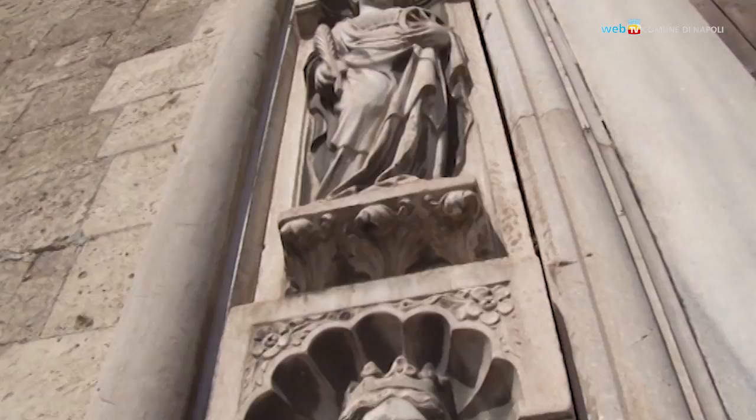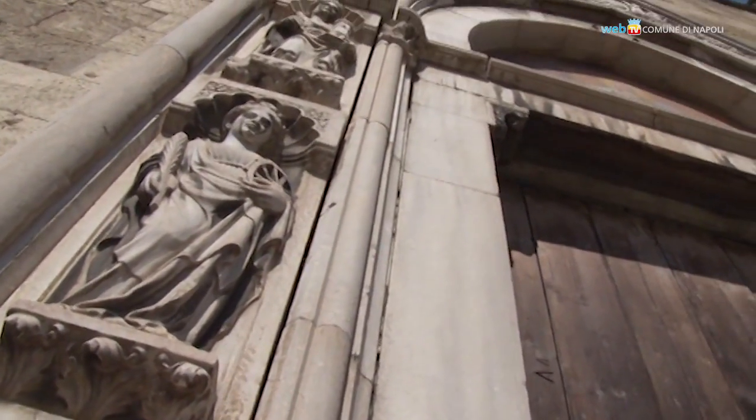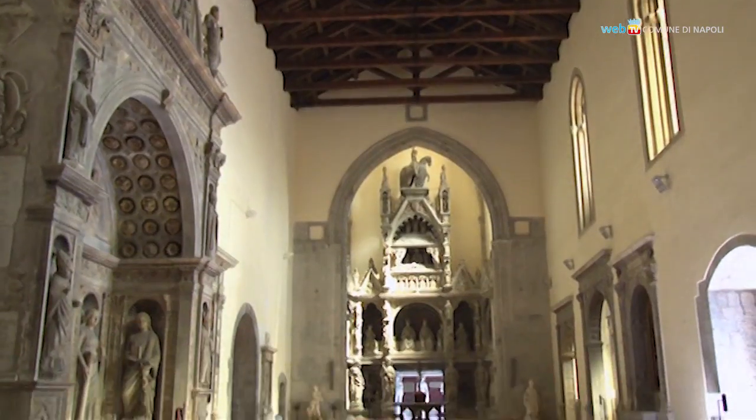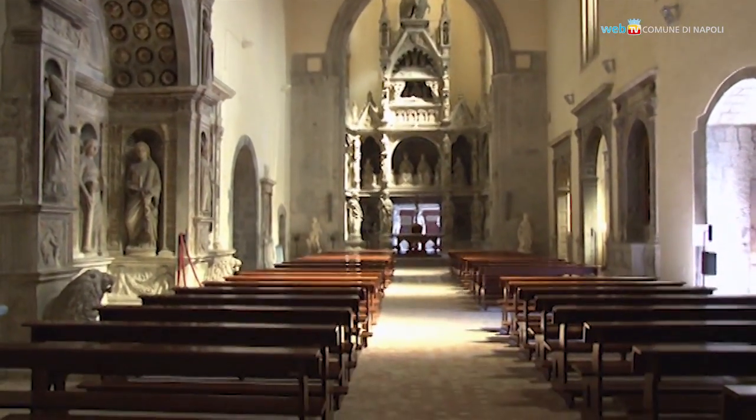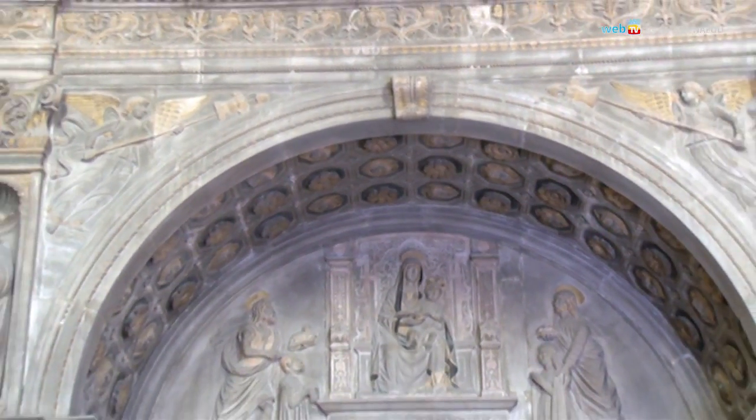The Church of San Giovanni Carbonara is an old church from the 14th century era, where one can find a great collection of artworks of the city. It was built on a site used to dump incinerated waste in the Middle Ages, and this is the reason for its strange name.